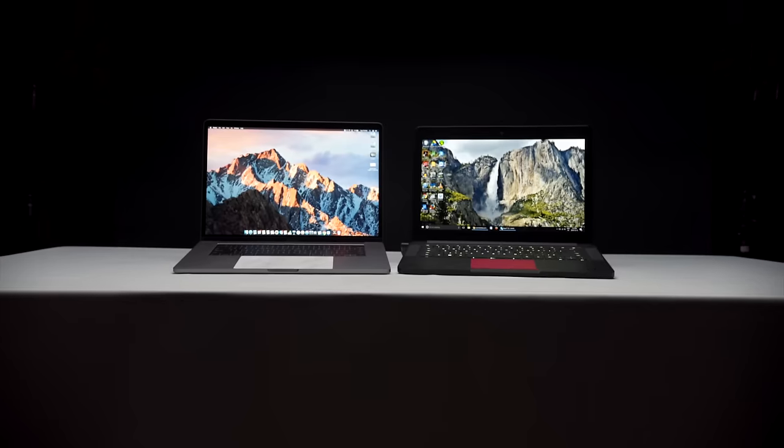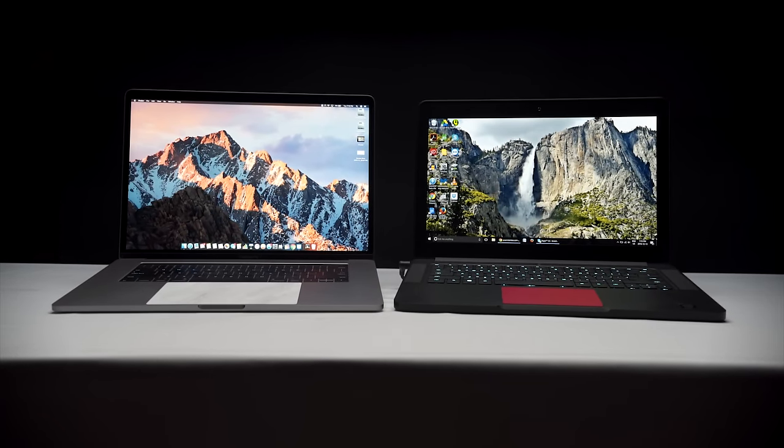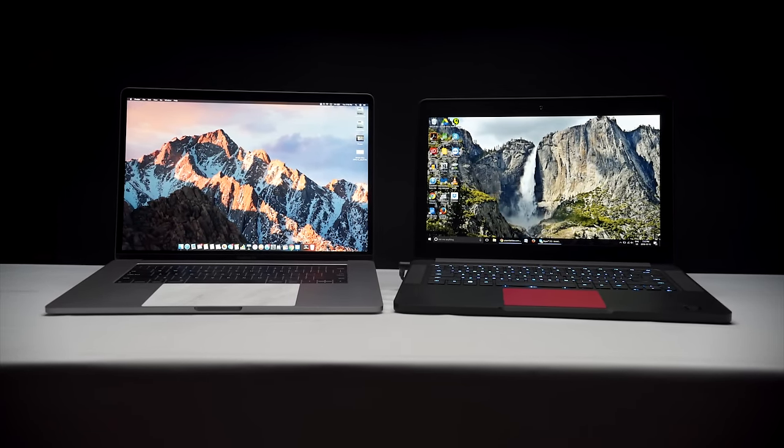Every Apple product gets covered to death, and for the most part by people who are more intimately familiar with macOS. So take this video for what it is — I'll look at the MacBook Pro 2016 from the perspective of a longtime Windows user who isn't expecting to switch platforms anytime soon.